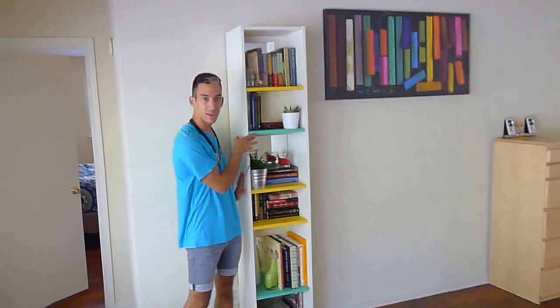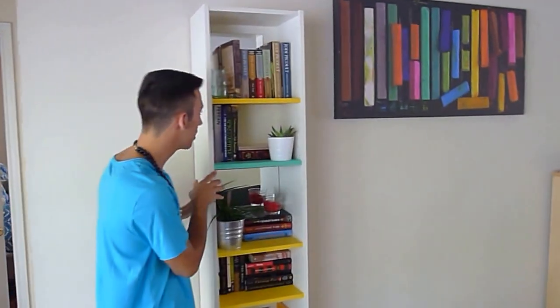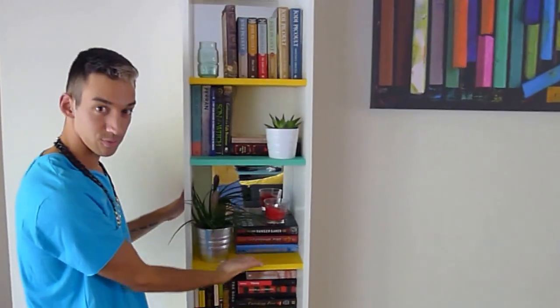Right over here we have a beautifully hand-crafted and hand-painted bookshelf, with only the finest reads, of course.